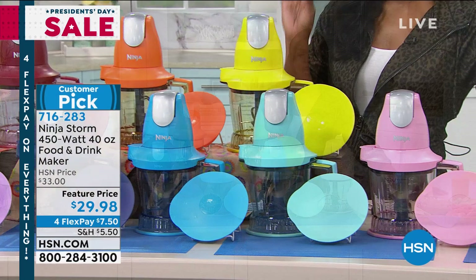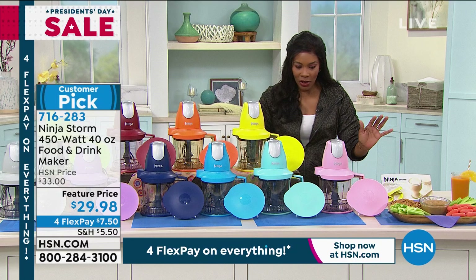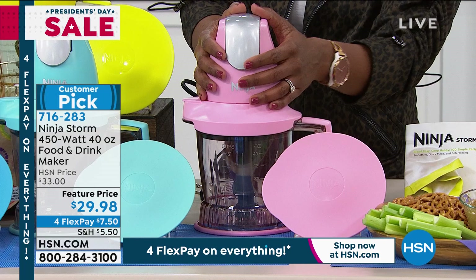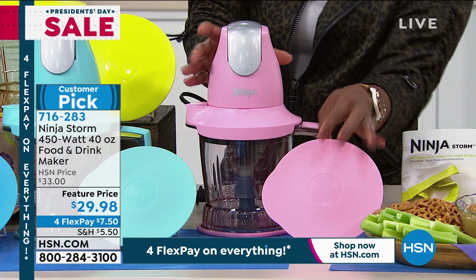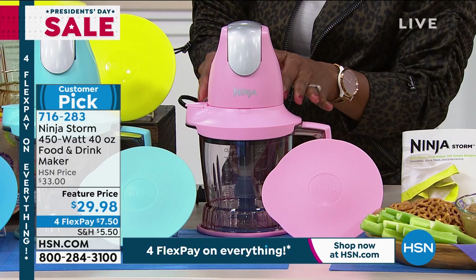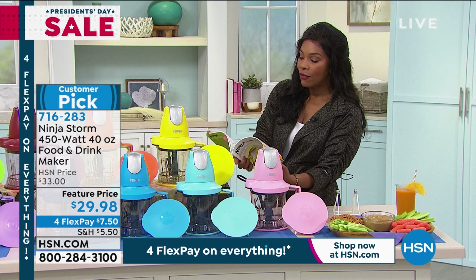We've got a feature price today — under $30. With 4Flex, it's under $8 to get home — just $7.50 per payment. What you're getting: the unit itself, which is the motor pod with the brain inside. You have your four-blade rotating system, an extra lid to store what you've made, and an instruction manual that comes with recipes for turkey meatballs, ravioli, marinades, smoothies, scones — everything.